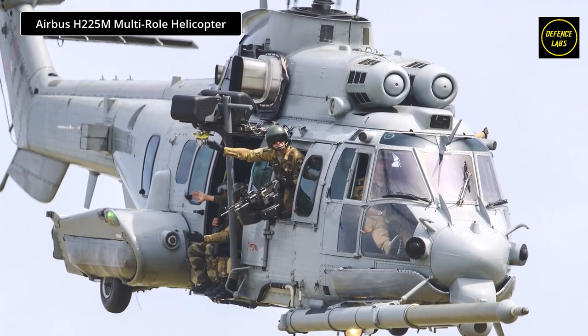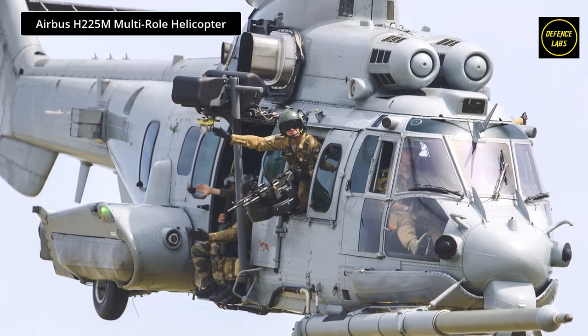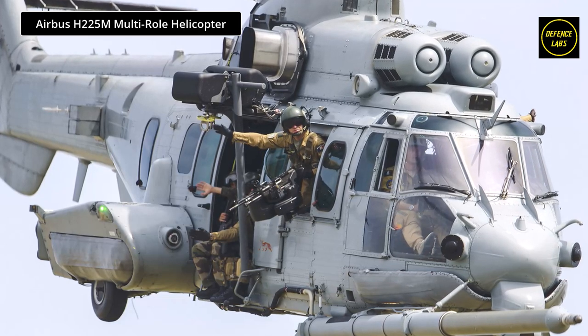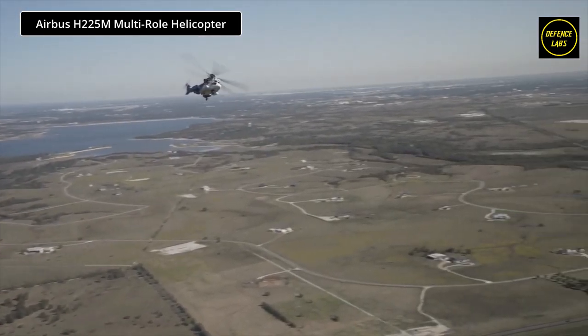The H-225M has also operated in Somalia and Mali, while supporting NATO-led operations in Libya. France, Brazil, Mexico, Malaysia, Indonesia, Kuwait, Singapore, and Thailand rely on the H-225M as a force multiplier.